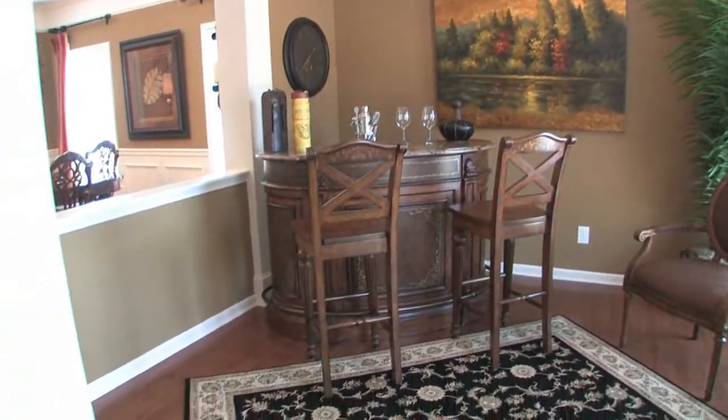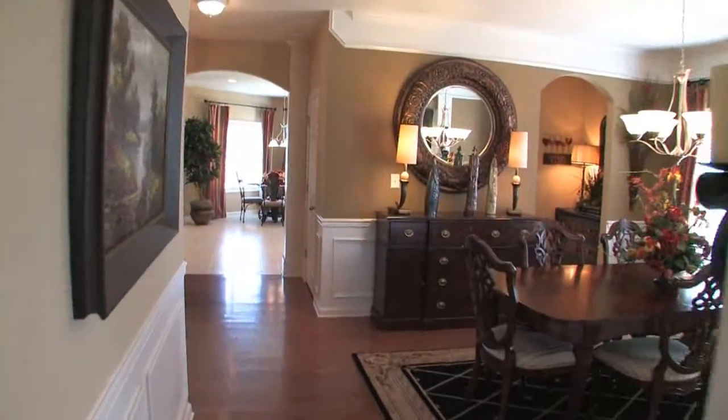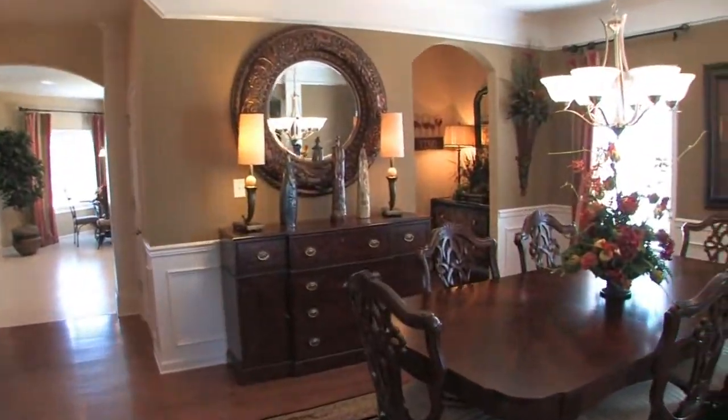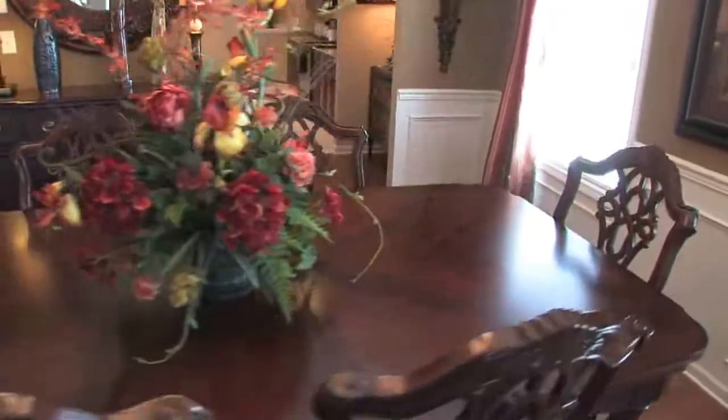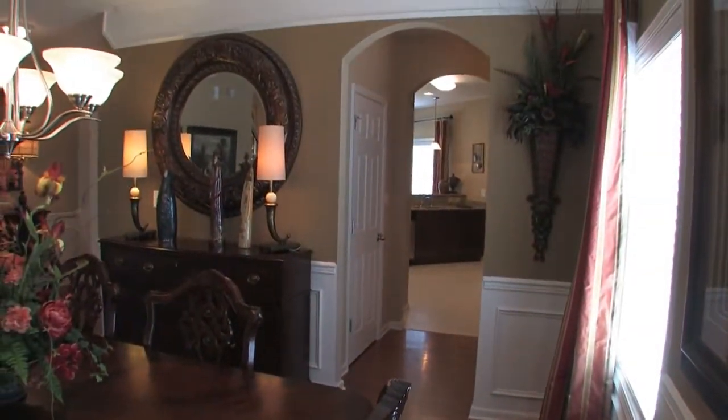From the living room to the dining room, you'll notice the architectural columns and elegant trim molding. The included deluxe trim package includes chair rail and picture frame molding and two-piece crown molding in the dining room.